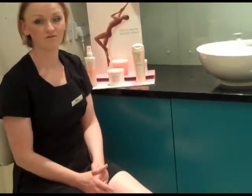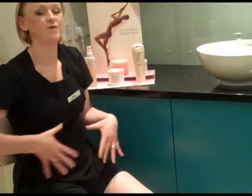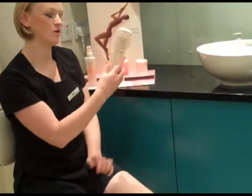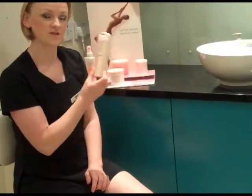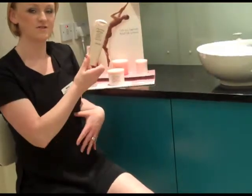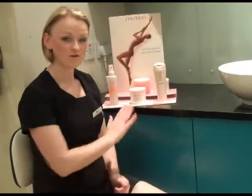I'm using it every morning and every evening and I'm also using it on my stomach area. I'm just running out of my own bottle which is the 200ml size, and it's lasted me up to 6 weeks because I'm using it on my stomach and back as well.